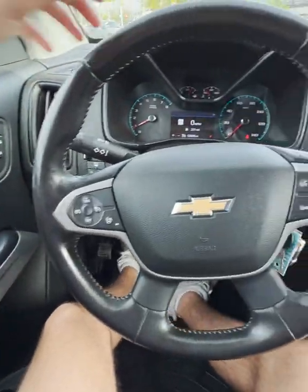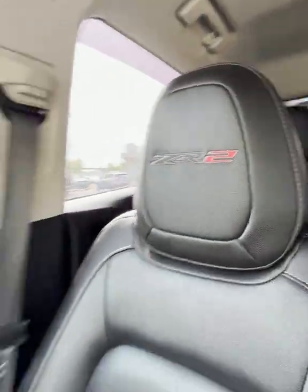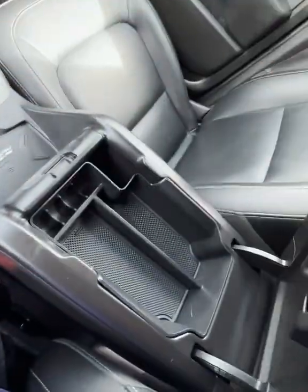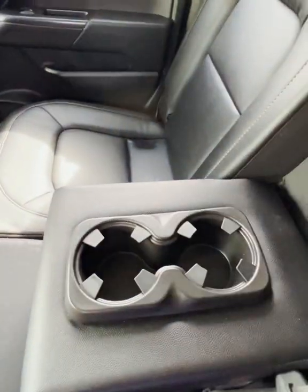Taking a look at the interior, the thing that stands out to me immediately are the logos on top of the seats, which look fantastic. They have a navigation system here, plenty of space in the middle — look at all this. And you have a phone charging port right here, as well as cupholders and access to the bed back here as well.